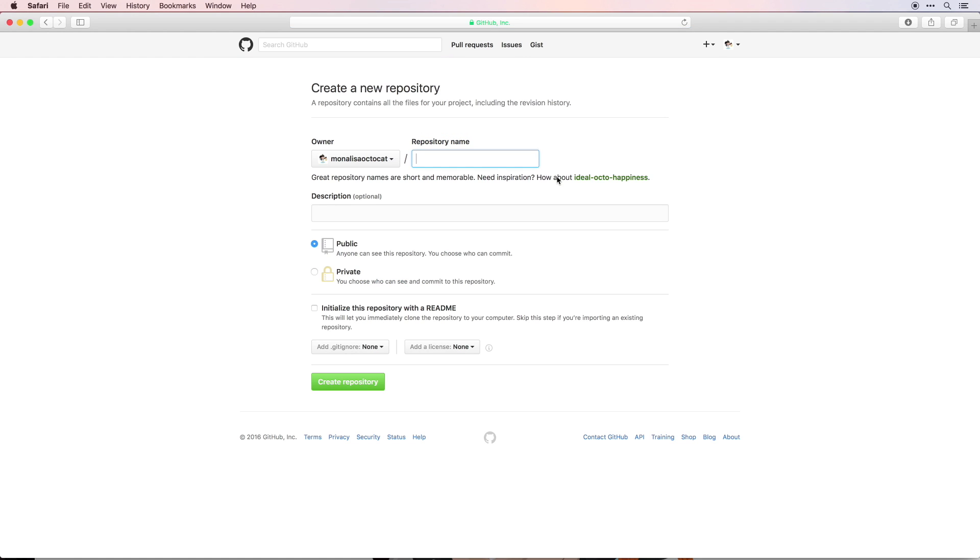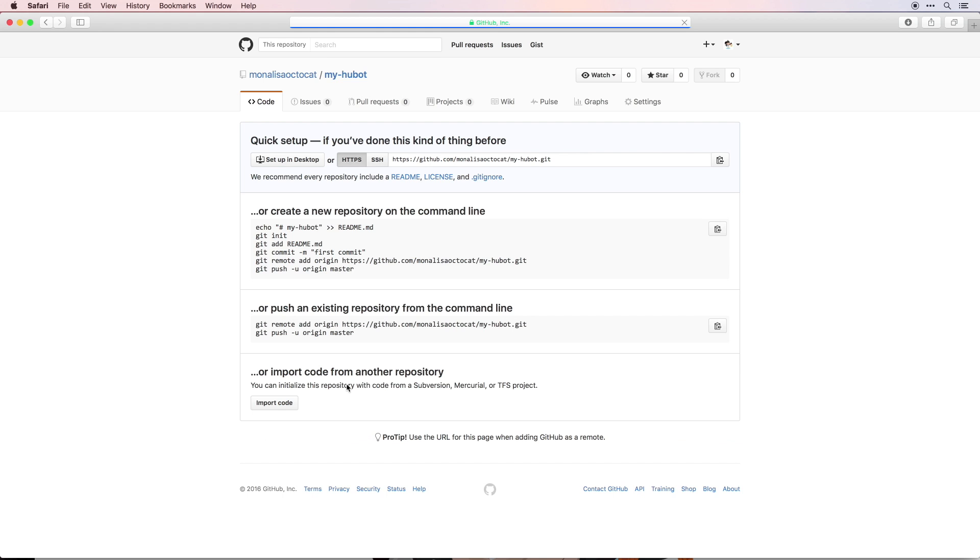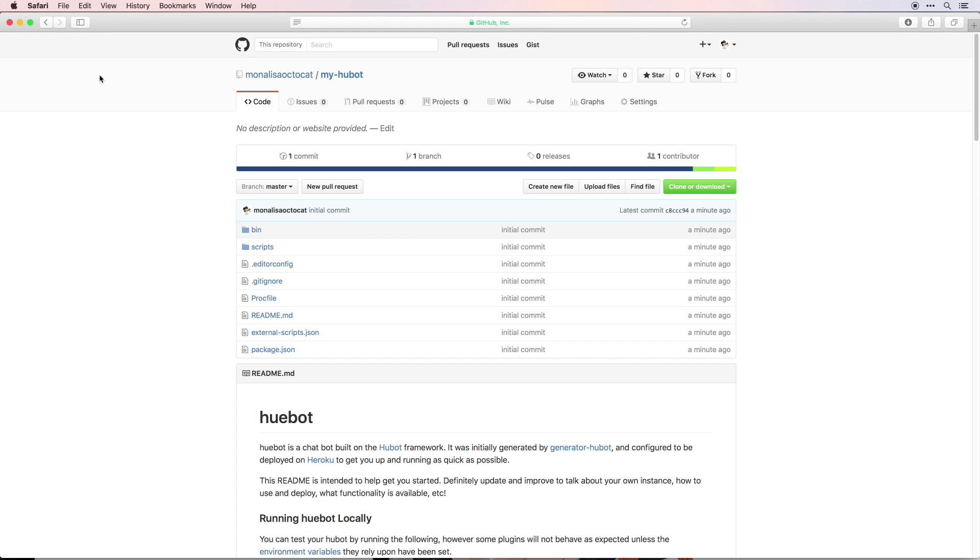Now that we've initialized our Git repository, let's set up the repository on GitHub.com. Click on 'Start a project' and enter the name of the repository — let's call it 'my-hubot'. Make sure not to initialize the repository with a README, .gitignore, or license, as we already have content. Then click 'Create repository'. You'll see the empty initialized repository. From the command line, run 'git remote add origin' with your GitHub URL, then 'git push -u origin master' to push up your local repository to GitHub. After pushing, you can see it's all ready to go.